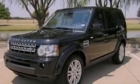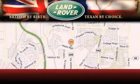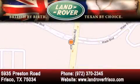Stop by today and test drive this automobile for yourself. Welcome to Land Rover Frisco, an adventurous and truly unique driving experience. At Land Rover Frisco, we are British by birth and Texan by choice. Come in today.